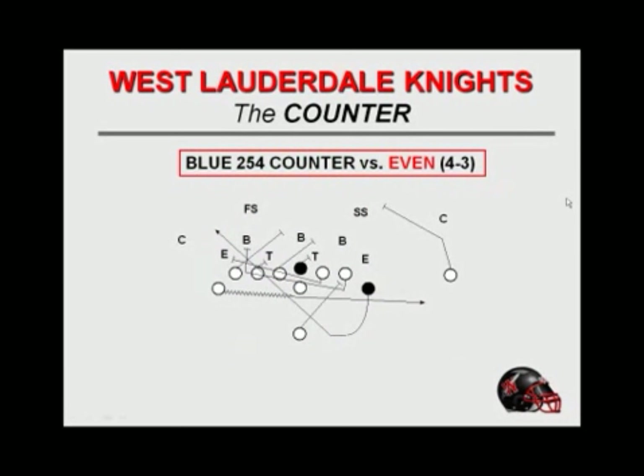This is our blue formation and we're running 254 counter, working it off the down. We're running this play off the down, but you'll notice we've got jet motion one way and we're going to fake the down with our fullback. What we've taught these guys is track down. I know a lot of you guys run this and you'll combo block — you'll combo drive with your eyes inside and come off. We tried that, to be honest with you. Our guys never grasped the concept, but we've gained a million miles tracking down on these people. So that's what we do at West Lauderdale — it works for us.